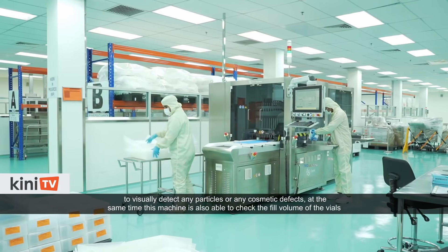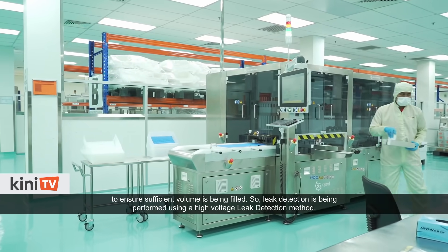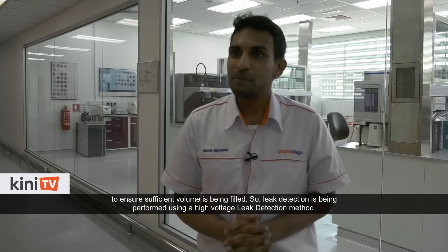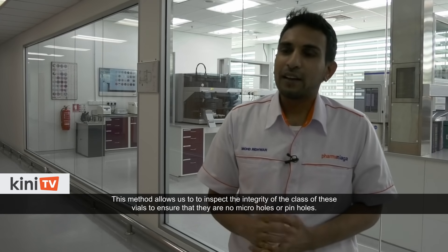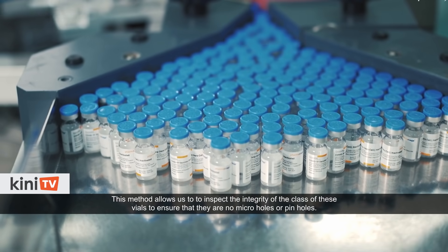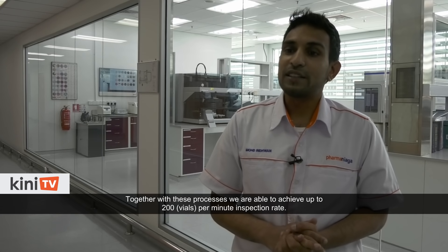At the same time, this machine is also able to check the fill volume of those vials to ensure sufficient volume is being filled. Leak detection is performed using a high voltage leak detection method, which allows inspection of the integrity of the glass vials to ensure that there are no micro holes or pinholes. Together, these processes achieve up to 200 vials per minute inspection rate.